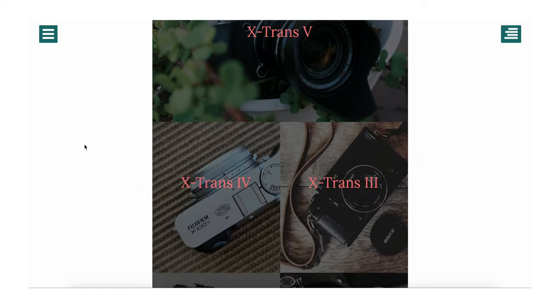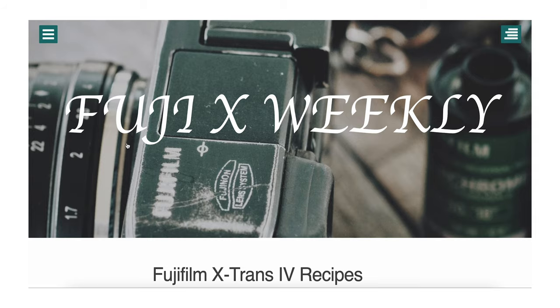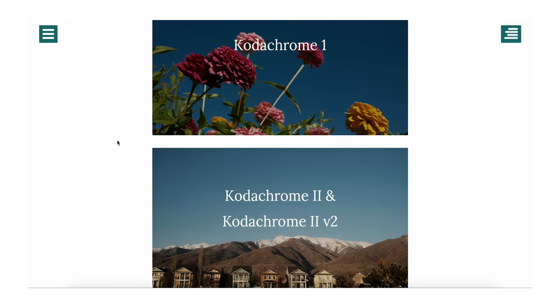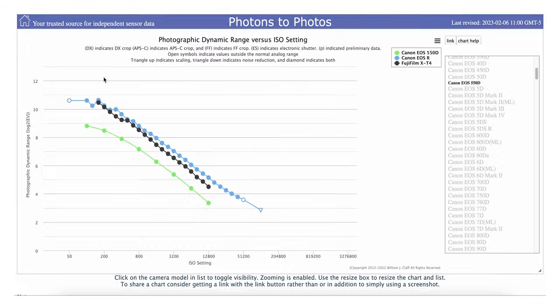APS-C sensors have come a long way, especially when it comes to dynamic range. This comparison here is just to show you how much APS-C has evolved — it is so close to full frame cameras. Yes, it is not going to be better than full frame, and yes, full frame is better in low light, but you need to ask yourself: do you really need full frame?